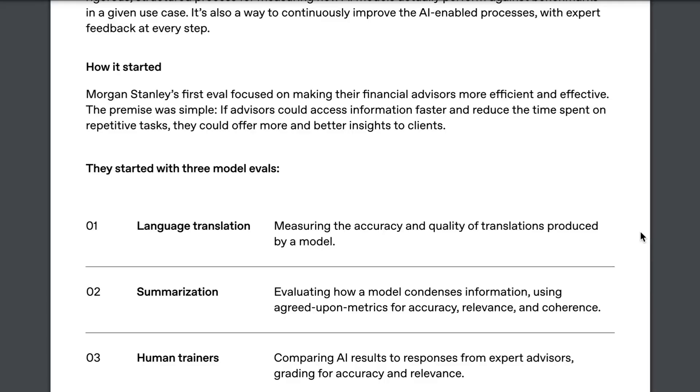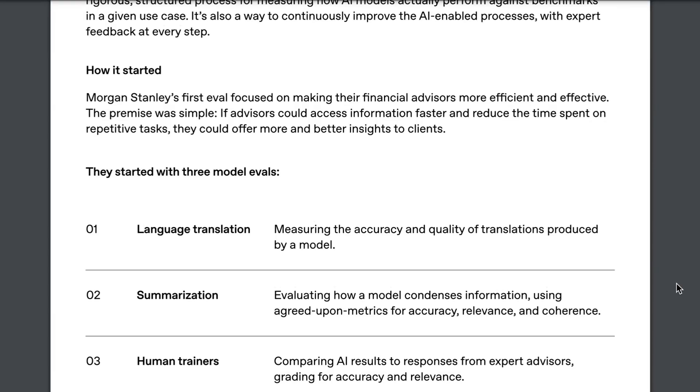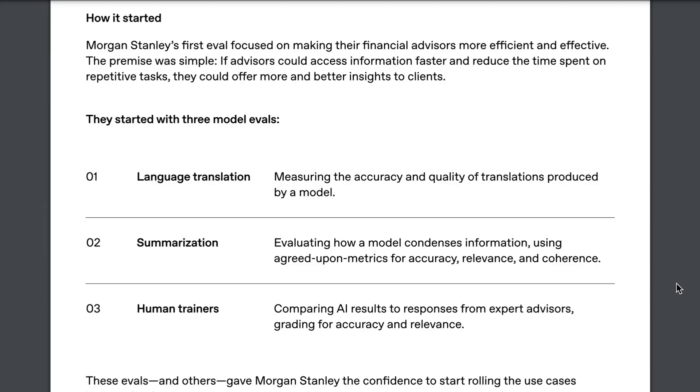As Morgan Stanley looked to deploy AI models internally, they had three evals that they focused on: language translation, measured by accuracy and quality; summarization, evaluating how a model condensed information using agreed-upon metrics for accuracy, relevance, and coherence; and human trainers, comparing AI results to responses from expert advisors, graded for accuracy and relevance. Basically, by measuring their AI outputs based on these three different areas, they were able to have confidence and roll out these tools more broadly.